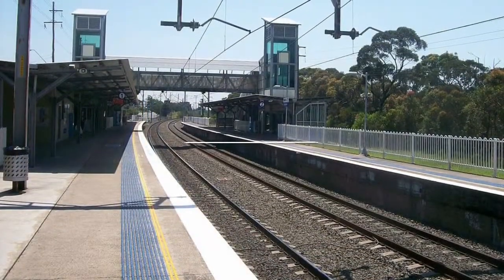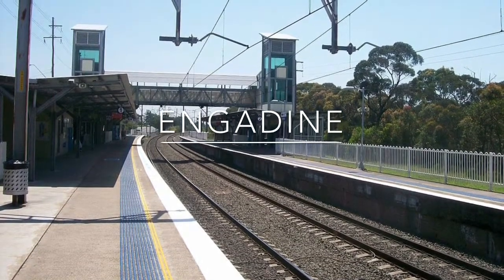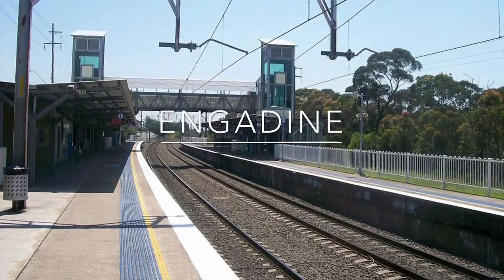Ingadeen Station has a very similar layout to Heathcote. It opened in 1920, and had a very major upgrade in 2006.